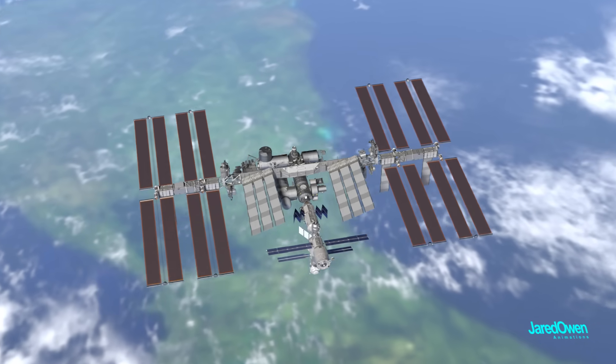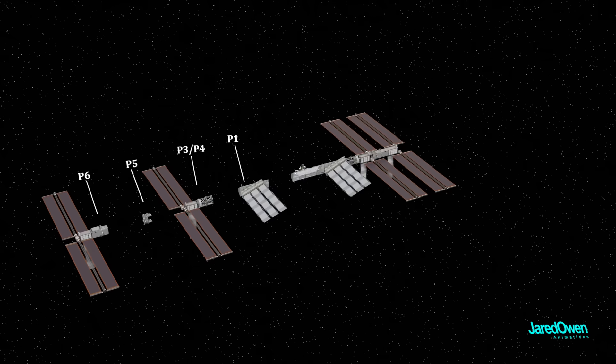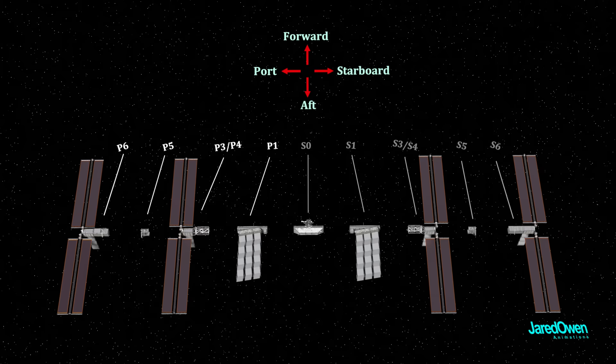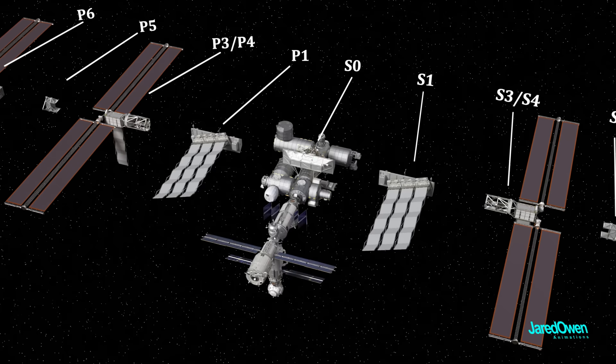Each truss segment is numbered based on the center of the station. P1 through 6 are on one side, S0 through S6 are on the other. P stands for port, or the left side of the station. S stands for starboard, or the right side. The center truss segment, S0, is the one that connects to the pressurized modules down below.